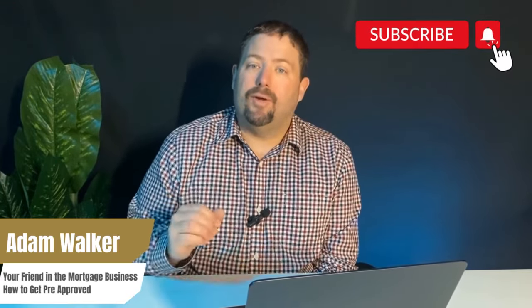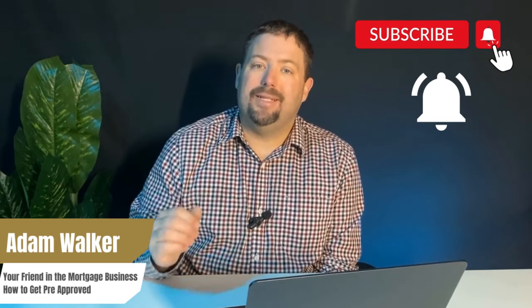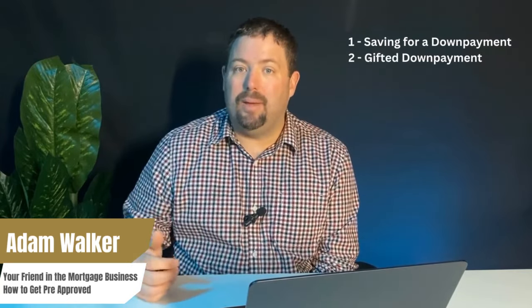If you missed episode one on how to save for a down payment, you can find that in the link below. Before we get started, don't forget to hit that subscribe button and smash the notification bell so you can stay up to date on all of our mortgage hacks. In the first video we covered how to save up for a down payment, including tips on saving and looking into a gifted down payment. Today we're going to take this a step further and talk pre-approvals.